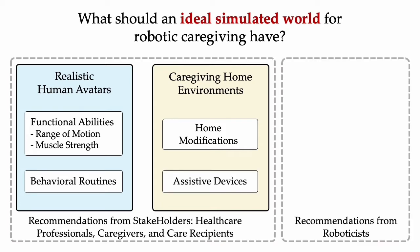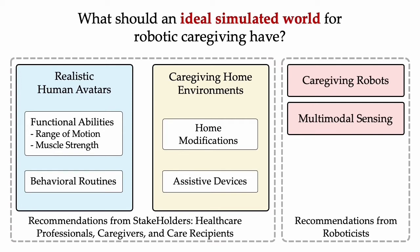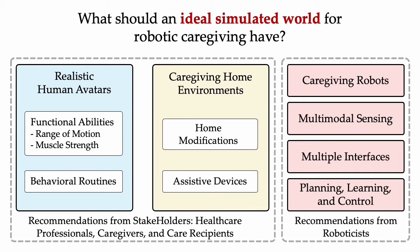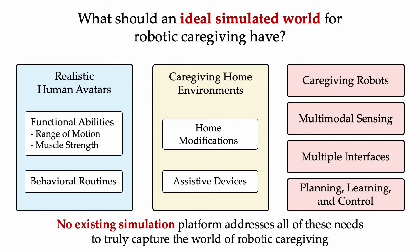As roboticists, we believe this simulator should contain robots commonly used for caregiving, support multi-modal sensing, and have multiple interfaces that enable planning, learning, and control for both humans and robots. While many simulation platforms have been proposed, none address all of these needs to truly capture the world of robotic caregiving.